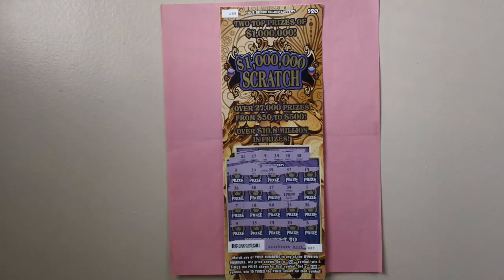Here is a $20 Rhode Island $1,000,000 stretch lottery ticket, ticket number 07.